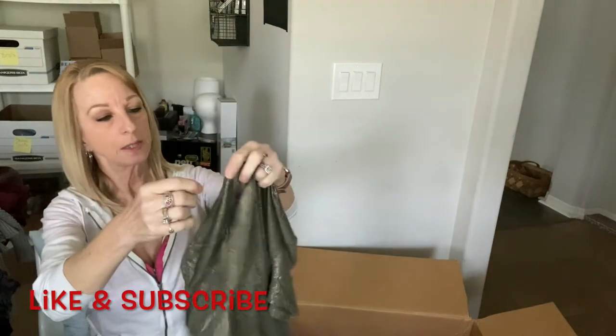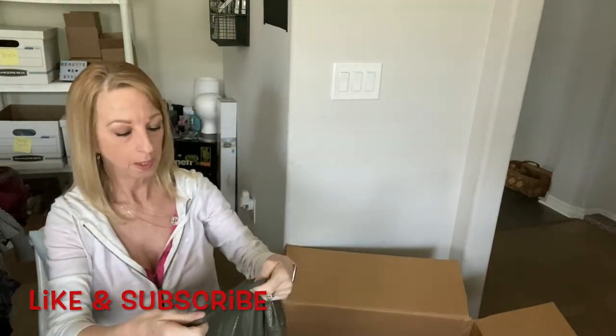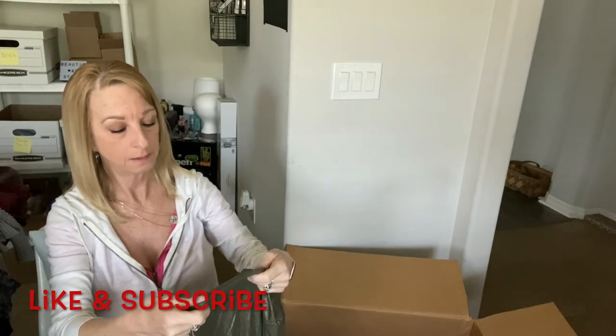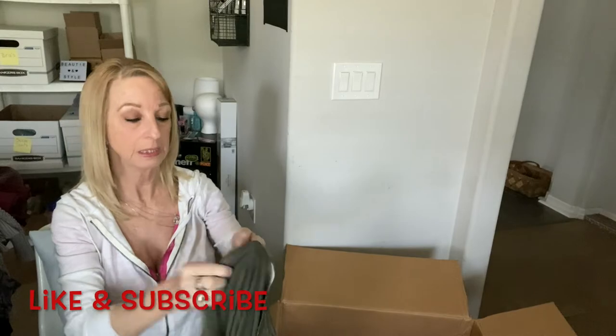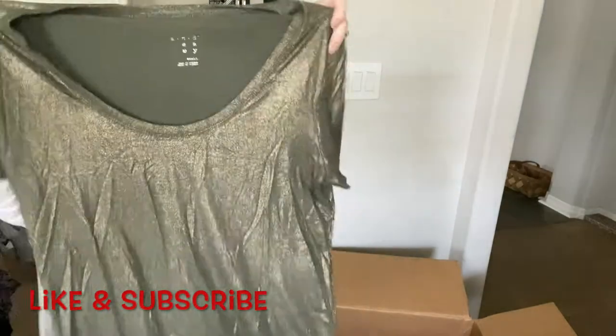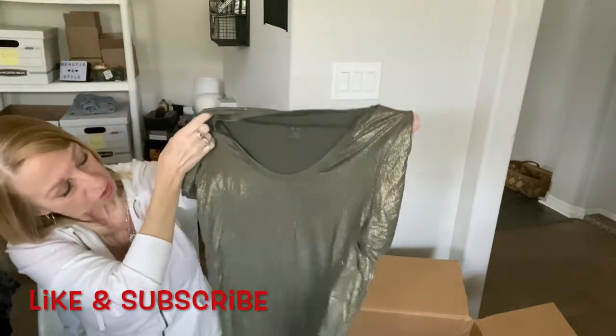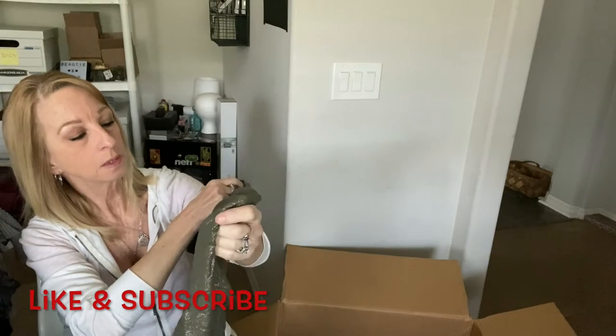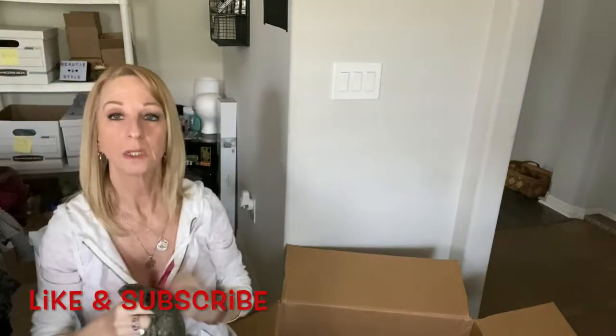Here's what looks like a t-shirt — the brand name I can't quite read. Anyway, it's just a basic shiny t-shirt, size small. We shall see.